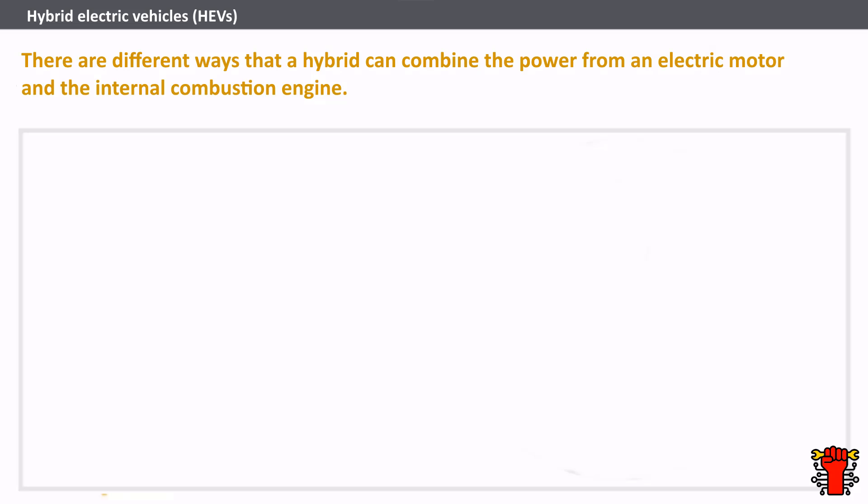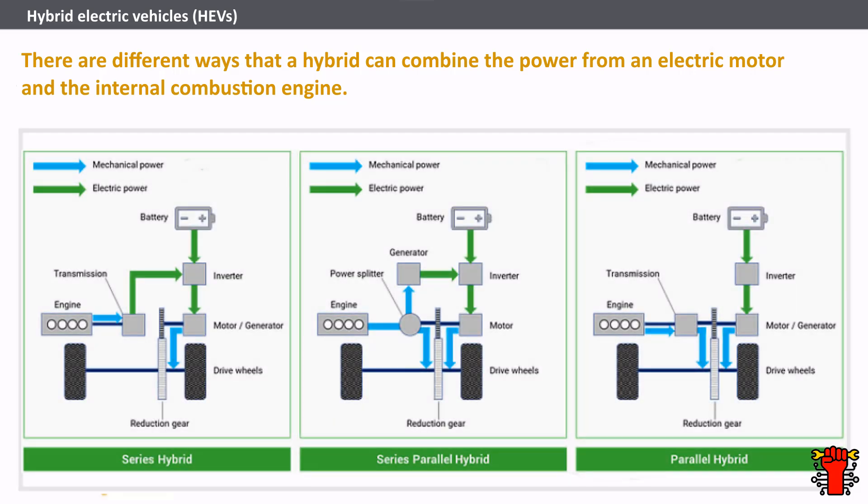There are different ways that a hybrid can combine the power from an electric motor and the internal combustion engine. The most common type is a parallel hybrid that connects the engine and the electric motor to the wheels through mechanical coupling, where both the electric motor and the engine can drive the wheels directly. Series hybrids only use the electric motor to drive the wheels and can often be referred to as extended range electric vehicles (EREV) or range extended electric vehicles (REEV). There are also series-parallel hybrids, where the vehicle can be powered by the engine working alone, the electric motor on its own, or by both working together — designed so the engine can run at its optimum range as often as possible.